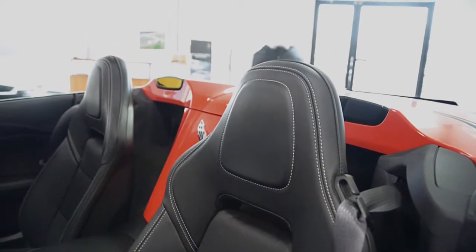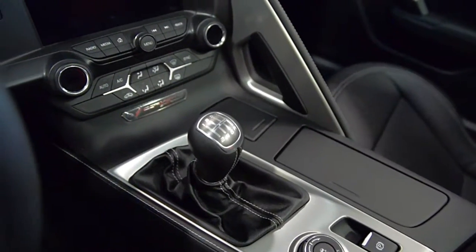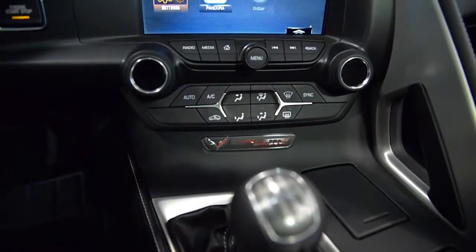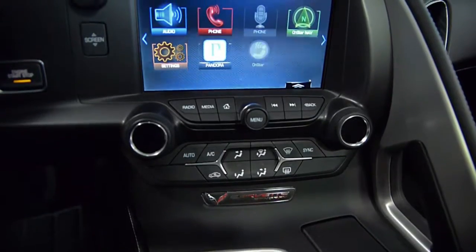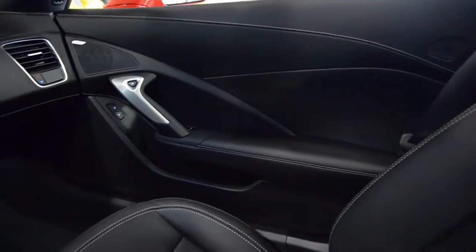This Corvette is in like-new condition and comes well-appointed, including navigation, rear-vision backup system, Bose sound, power adjust seats, Bluetooth, XM and USB.